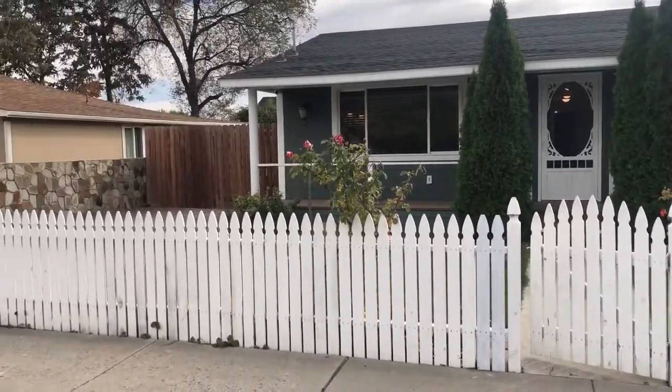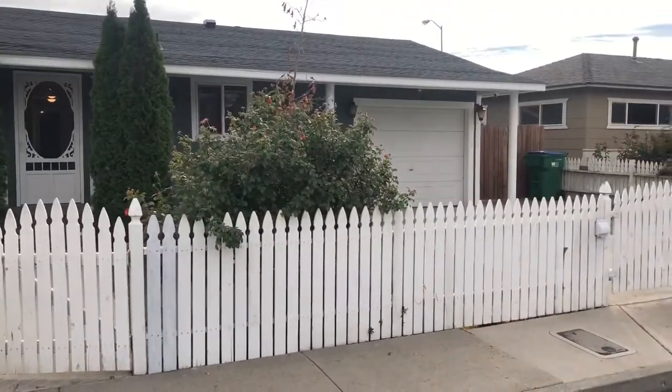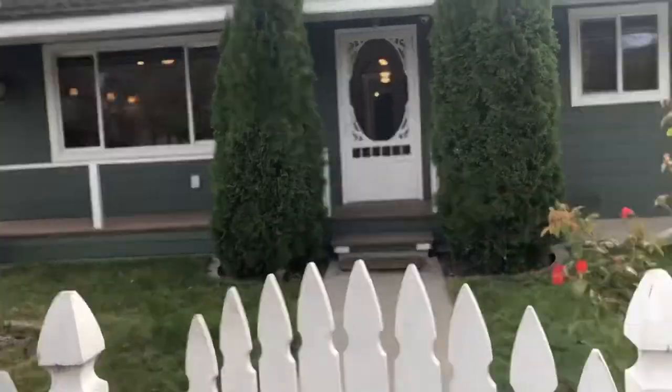Hi, today we're at 1560 Oliver Avenue in Reno. This house is very close to everything you need — from the freeway, etc. — and close to UNR.